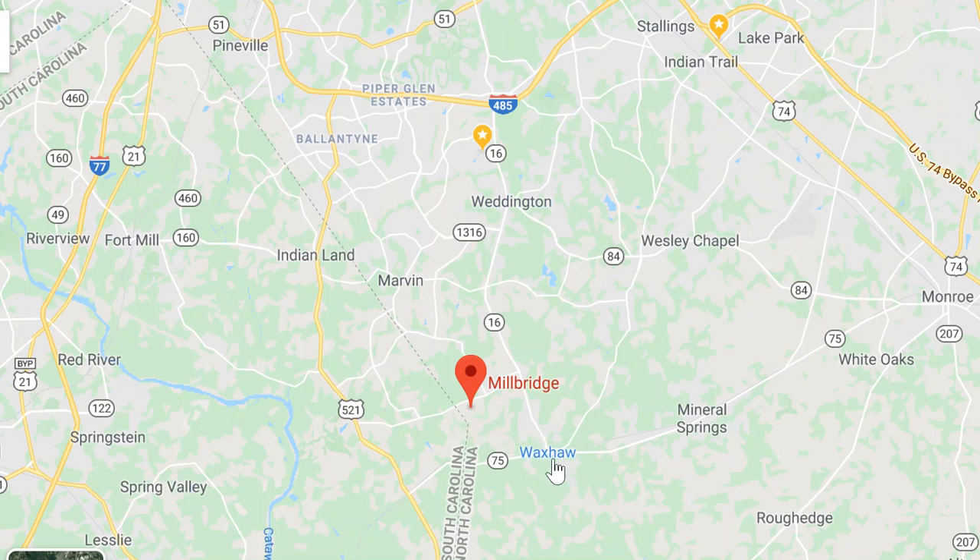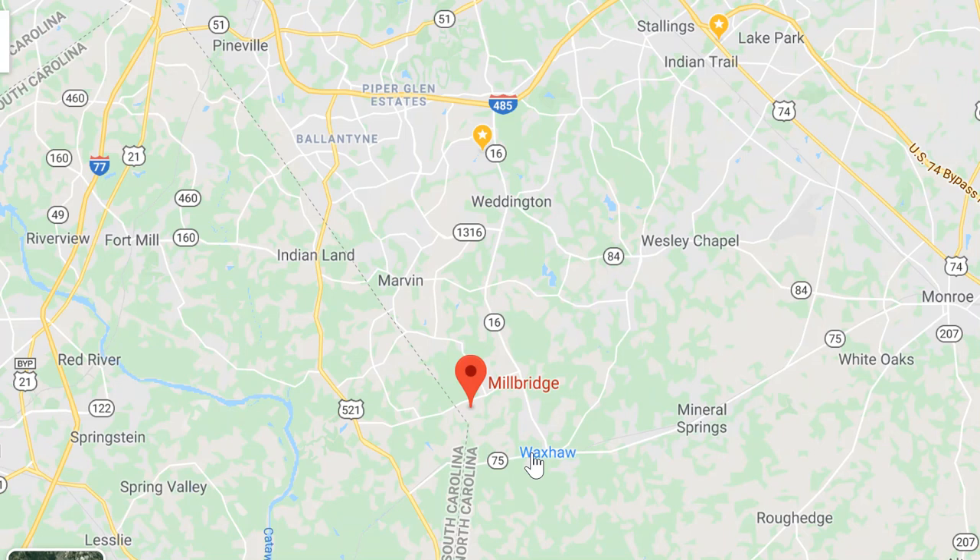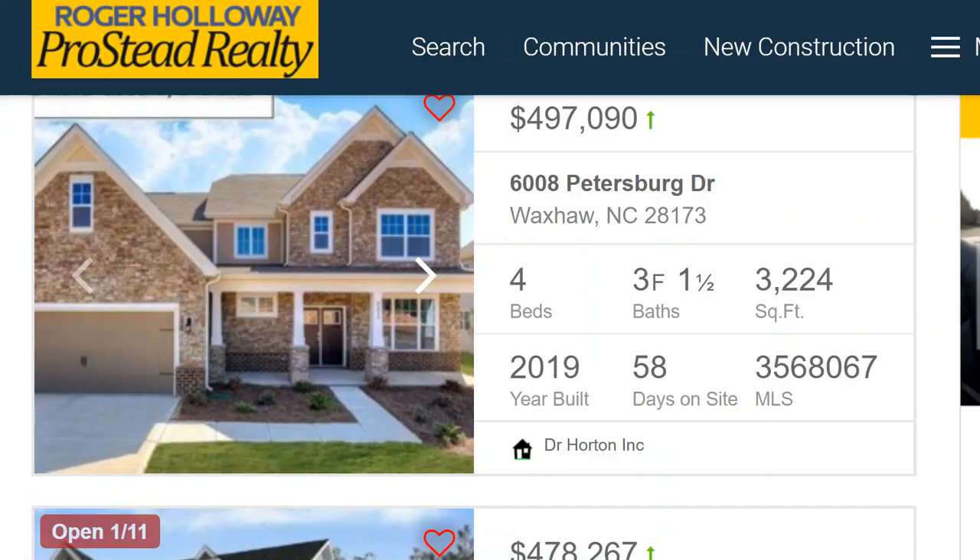Millbridge is not quite into downtown Waxhaw. By the way, I love downtown Waxhaw. You can come out of Millbridge and literally come the back way and hang out there — it's very cool, in my personal opinion.